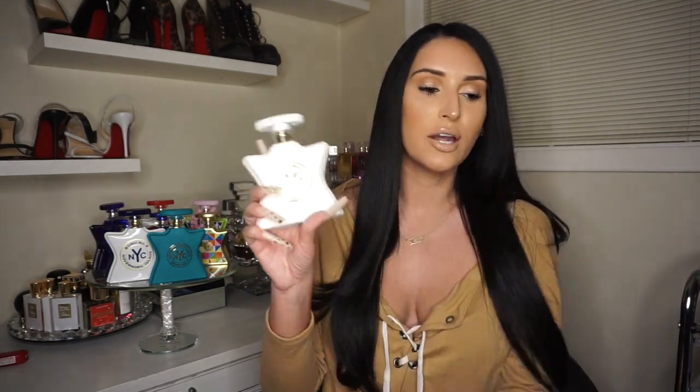Next we have Tribeca. This one smells similar but has a little more of a powdery scent to it. The notes are cocoa absolute, green hazelnut, jasmine sambac, cedarwood, broken moss, and caramel. I do smell the caramel in this. I think you could also get away with blind buying this — it's kind of like Cloud by Ariana Grande and Baccarat Rouge mixed together, in my opinion.